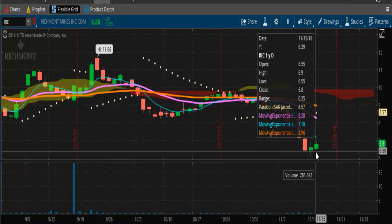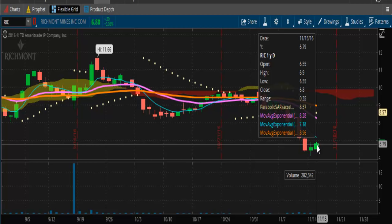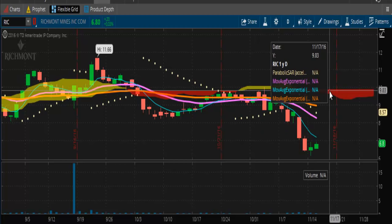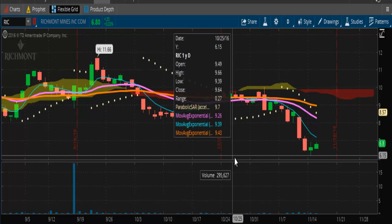Taking a look at ticker symbol RIC, it's also trying to follow the same trajectory. It's going to have resistance at $7.18, then at $8.28, and then at $8.96. Once it breaks that $9 range, it will be right below the Kumo cloud. $10 should be the level it blasts through — a thin layer, like a cookie ceiling — getting up to about $11. $10 should be the new support going forward on its way up to $12. It's following that trajectory on the weekly chart.